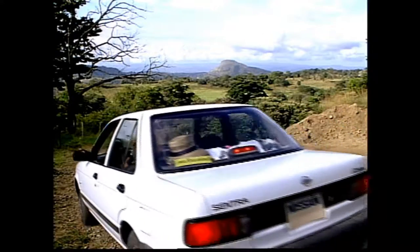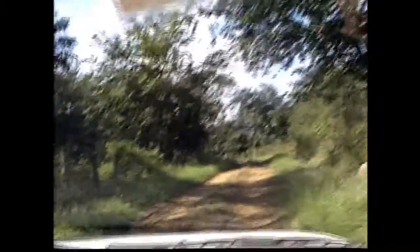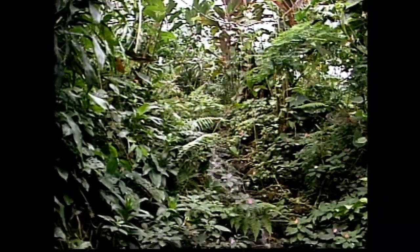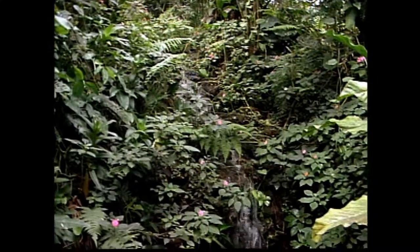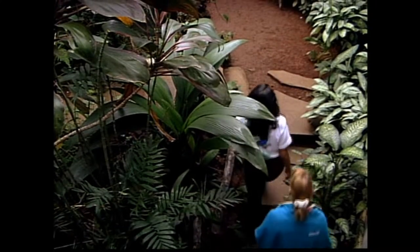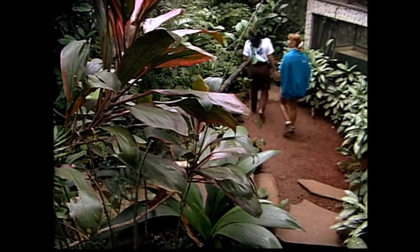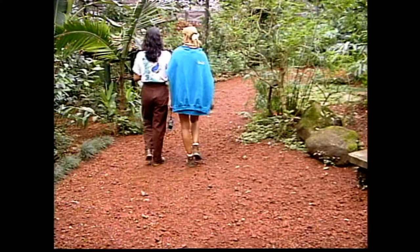Thank you very much. Yes, it's just gorgeous. So how many butterflies are there here? Here in the jungle, we have like 30 or 40 species. And those are unique to this area? Yes, all of them are native from Costa Rica.